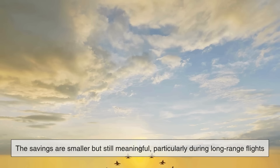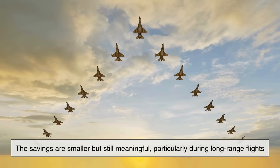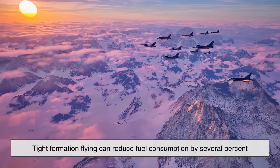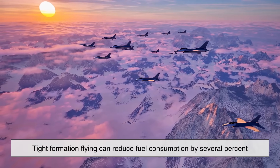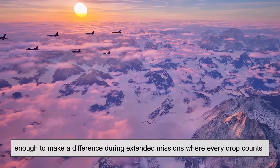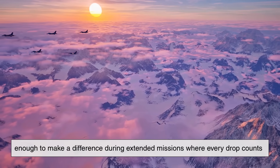For fighter jets, the savings are smaller but still meaningful, particularly during long-range flights. In some cases, tight formation flying can reduce fuel consumption by several percent — enough to make a difference during extended missions where every drop counts.